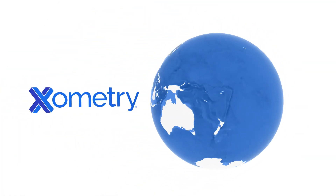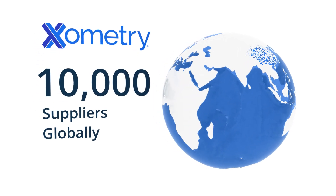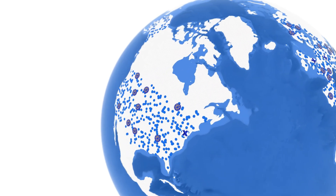This is where Xometry comes in. We have built a leading manufacturing network with over 10,000 vetted manufacturers globally. Xometry connects people with big ideas to the manufacturers who can bring them to life.